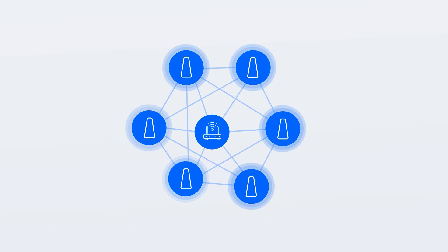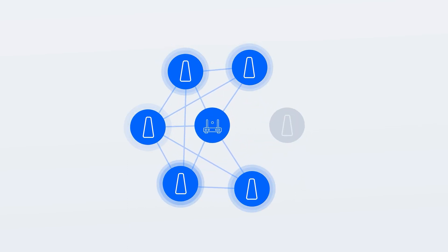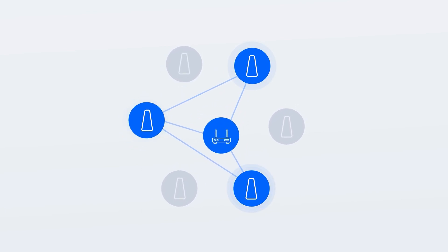Wi-Fi mesh technology permits your networking devices to reroute their communication in cases where one or more devices go down. This is done to sustain continuous network performance.